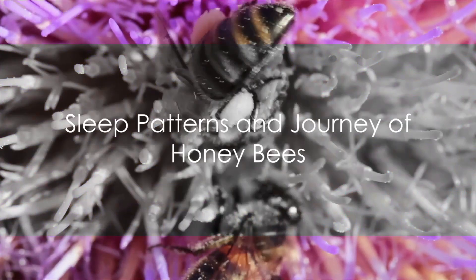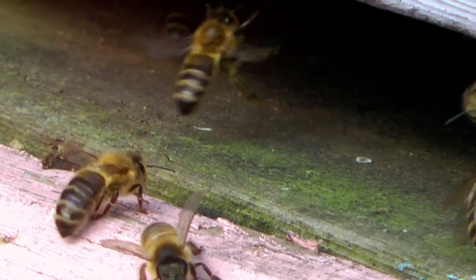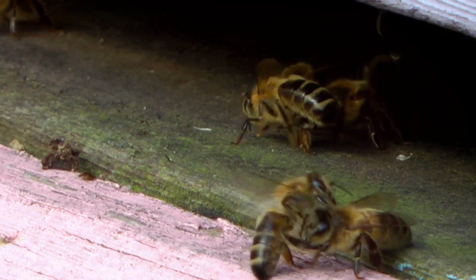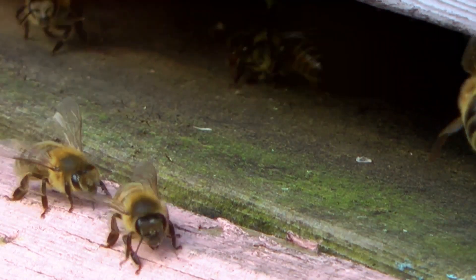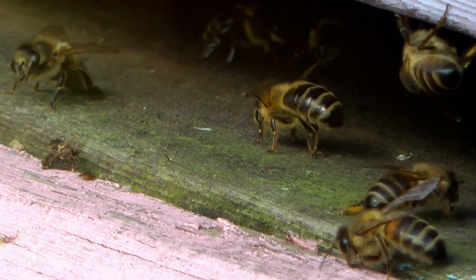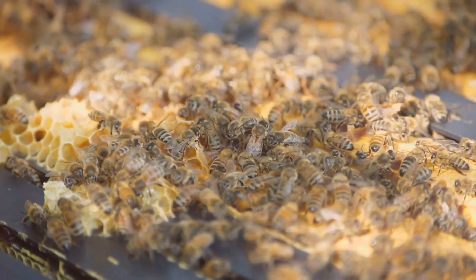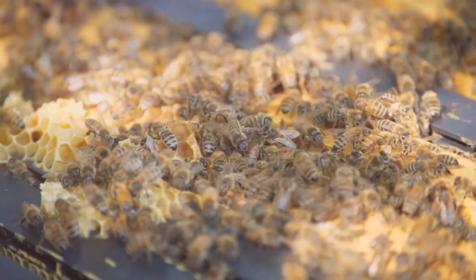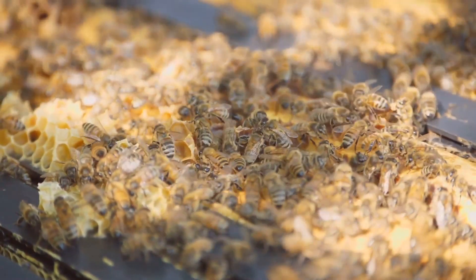Do bees sleep? How far can they travel? You might be surprised to learn that honeybees do indeed rest, averaging between five to eight hours of sleep daily, mainly at night. This downtime is essential, particularly when the veil of darkness restricts their foraging activities. Fascinatingly, sleeping bees exhibit distinctive behaviors like leg flexing and antennae stillness, further showcasing the intricacies of their rest cycles.